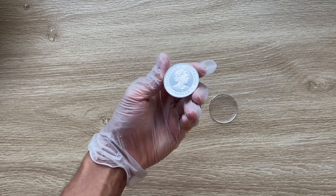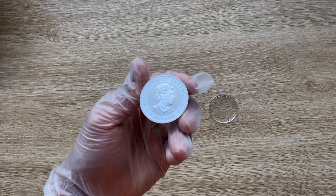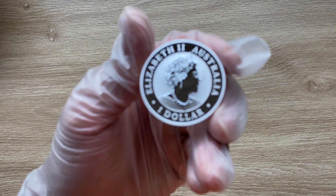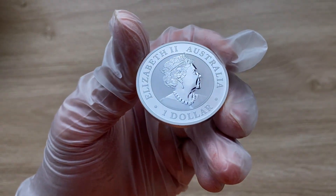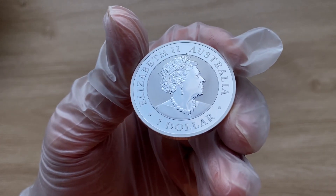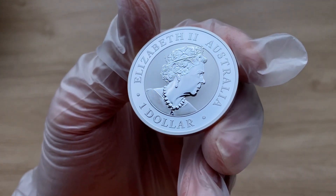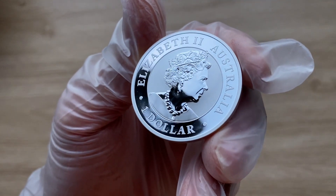Greetings, my people, and indeed a very warm, fantastic, majestic and fantabulous welcome to each and every single one of you to yet again another of my coin showcasing videos. My name is Biwari Kikumstaka NZ and you guys are highly, highly, highly welcome.